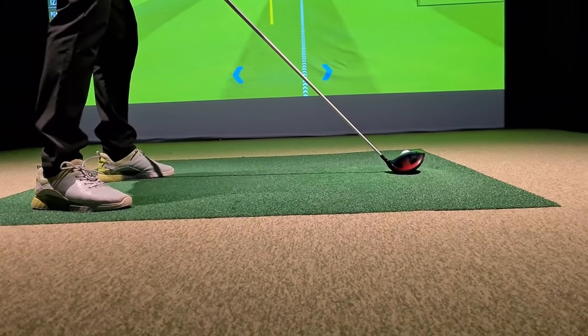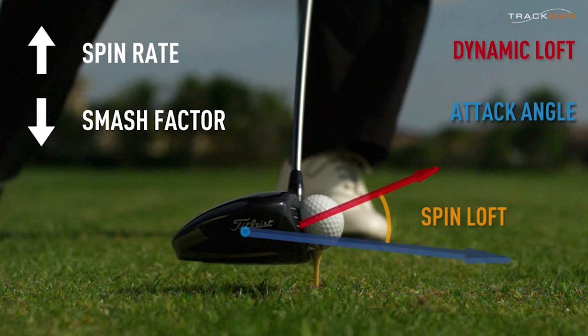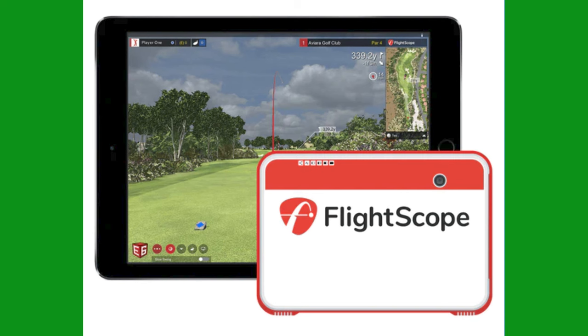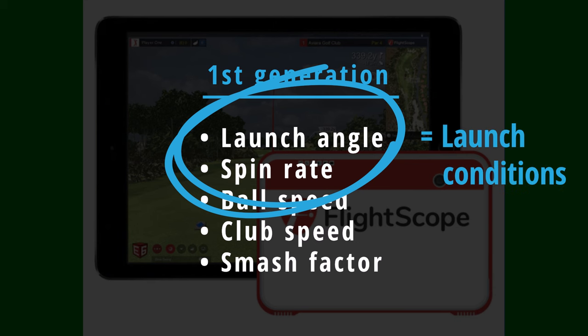When it comes to driving distance and questions like whether a higher or lower loft driver will increase or reduce distance, we are often reluctant to start using technical terms such as dynamic loft, spin loft, attack angle etc. But the reason they are important and why it's useful to have even a basic understanding of them is that they impact two of the three most important elements that determine every golfer's driver distance, namely launch angle and spin rate. In the first generation of launch monitors, only these numbers — launch angle and spin rate — were displayed alongside ball speed, club speed, and smash factor stats. This helped golfers and coaches hugely in terms of being able to assess instantly whether a player's launch conditions were in the optimal range for their club and ball speeds.